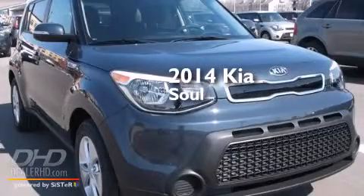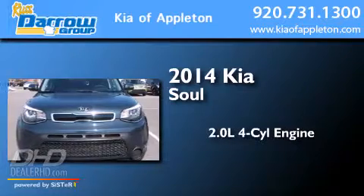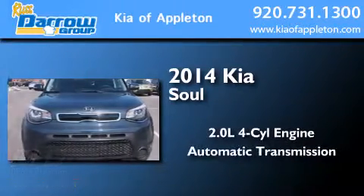This is a brand new 2014 Kia Soul. It has a 2.0 liter, 4-cylinder engine, and an automatic transmission.